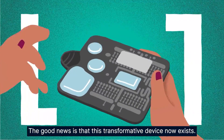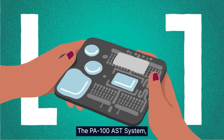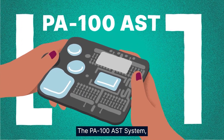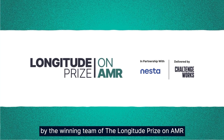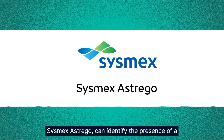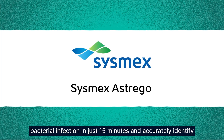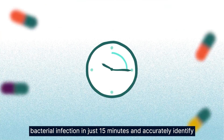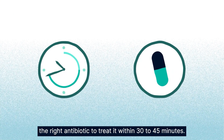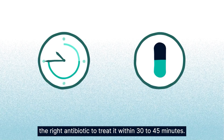The good news is that this transformative device now exists. The PA100AST system, by the winning team of the Longitude Prize on AMR, Sysmax Astraigo, can identify the presence of a bacterial infection in just 15 minutes and accurately identify the right antibiotic to treat it within 30 to 45 minutes.